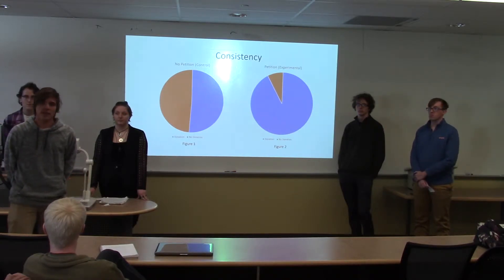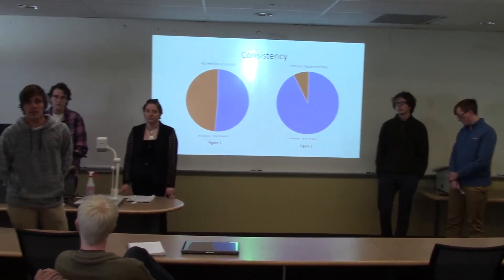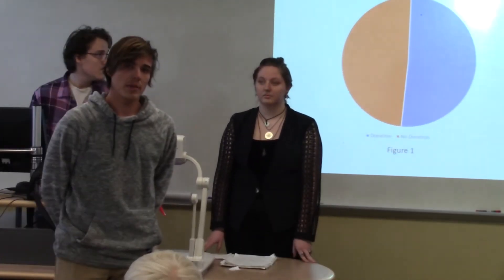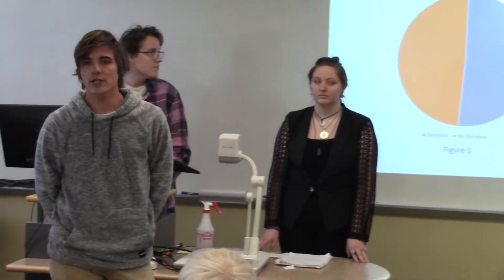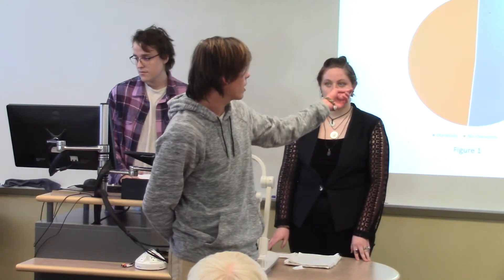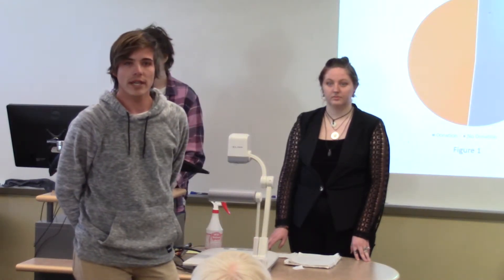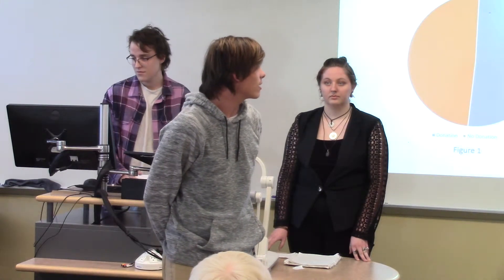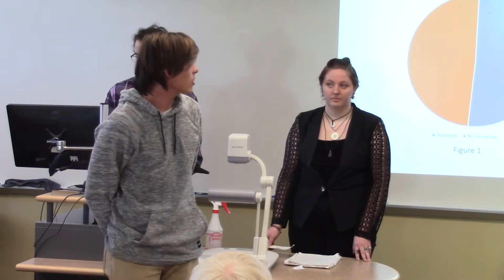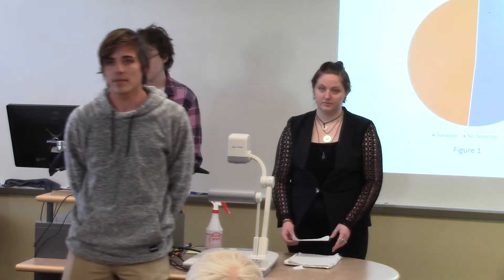A study in Israel in 1982 had a large apartment complex where they got half the people to sign a petition for a recreation center for handicapped people. The half that didn't sign beforehand had about a 51% engagement rate for the donation, while the people that did sign had about a 92% engagement rate. So social proof and consistency are tools that could be very useful to convince your management to accept these ideas.